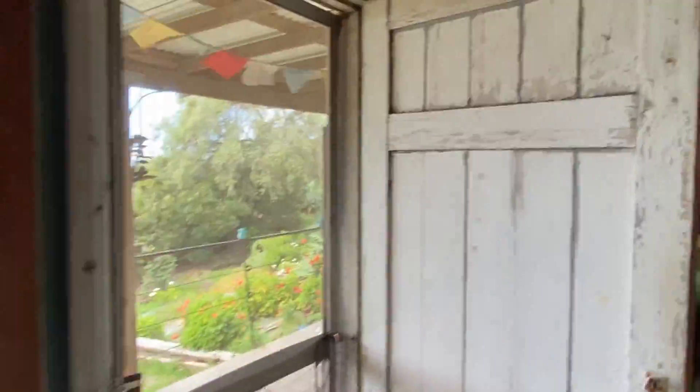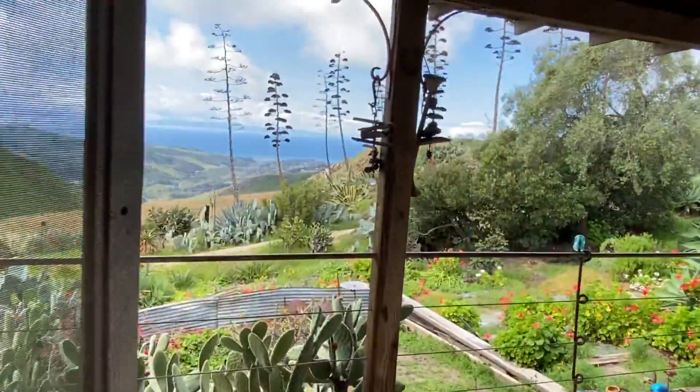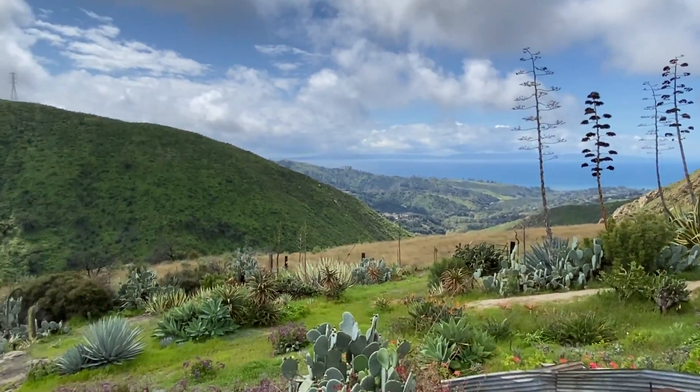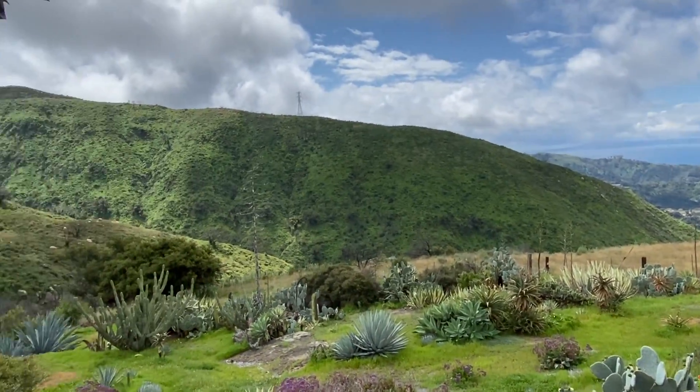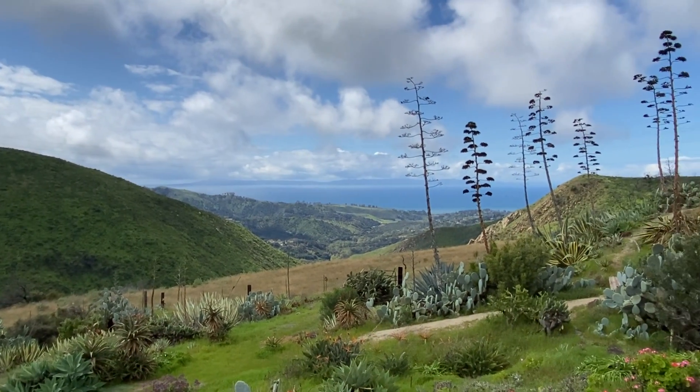And I wanted to show you the view outside from our little cabin here on the Chisbahu. It looks out over the Rincon Canyon.